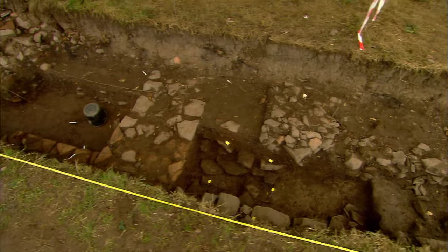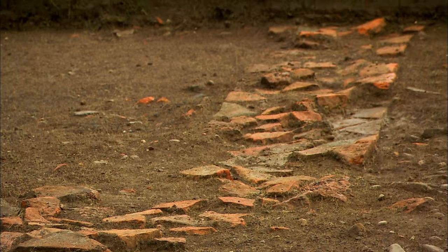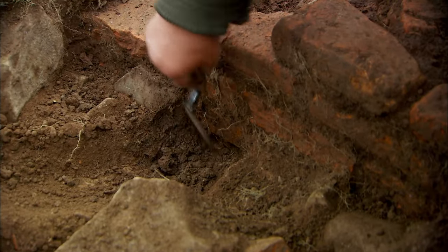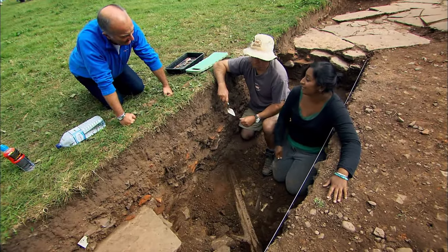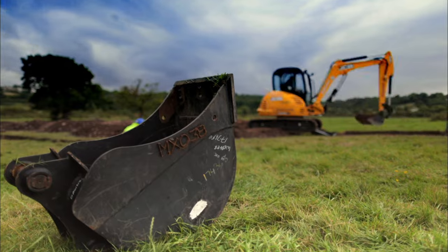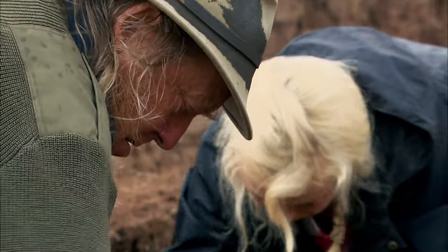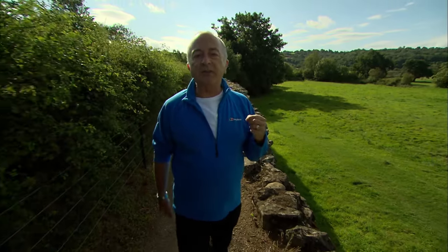Only by digging can we hope to understand what these new buildings might be and why they were put here. So Time Team is heading to Caerleon for three days to lend some mind and muscle power. We'll be helping out in any way we can. Together, can we crack the mystery of one of the great sites of Roman Britain?